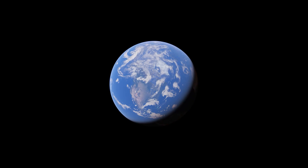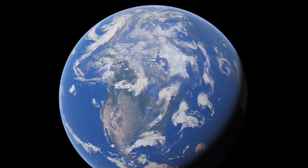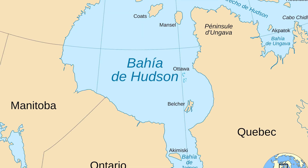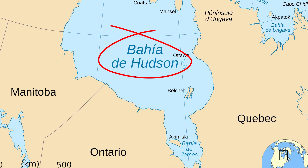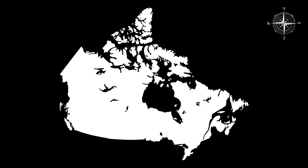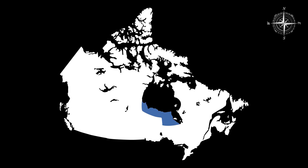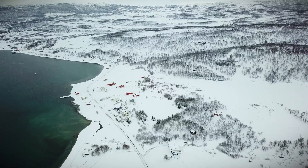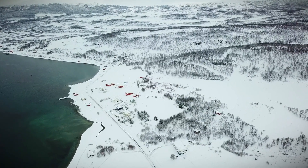The Hudson Bay Lowlands are located mostly in northern Ontario, but they stretch into parts of Manitoba and Quebec. This region hugs the southern shores of the Hudson Bay and James Bay, two large bodies of water that play a huge role in the area's environment. It's in the northern part of Canada, far from the bigger cities, which makes it a remote and quiet place. But that doesn't mean there isn't a lot going on here.